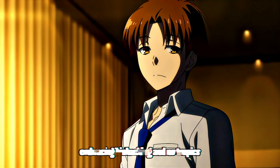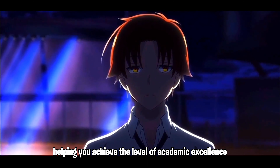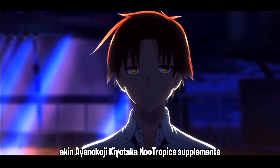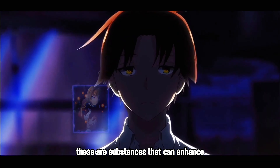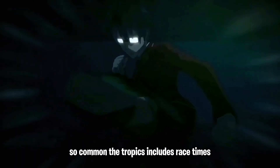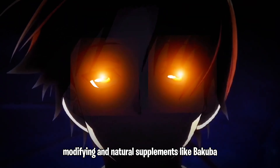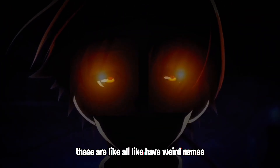Step five: embracing biohacking and nootropics. Biohacking and nootropics can give you an extra edge in cognitive performance, helping you achieve academic excellence. Consider incorporating nootropic supplements into your routine — substances that can enhance cognitive function, memory, creativity, and motivation. Common nootropics include racetams, modafinil, and natural supplements like Bacopa monnieri and lion's mane mushrooms. I personally haven't tried them because they're hard to get, but if you're able to get them, they all work.